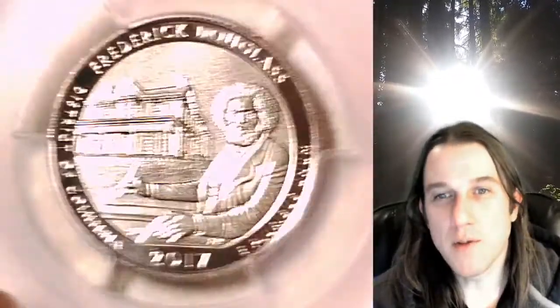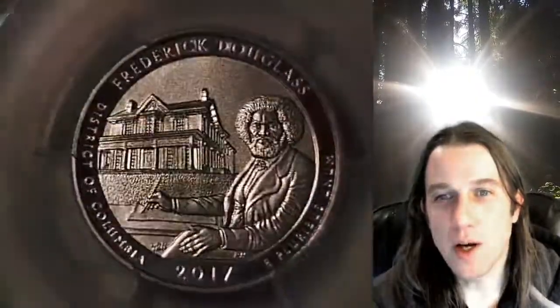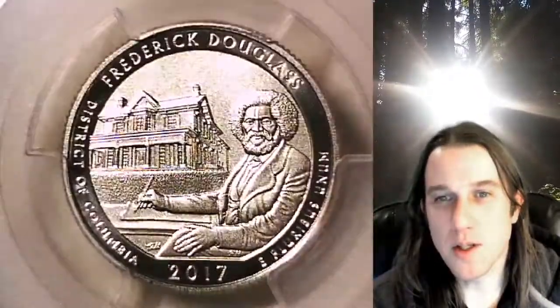My eBay store, Time Traveler's Coin Exchange, currently has 1 in 36 of every PCGS graded US coin for sale on eBay. So if you're looking to purchase a new coin graded by PCGS, there is a 1 in 36 chance you'll find it here at Time Traveler's Coin Exchange.